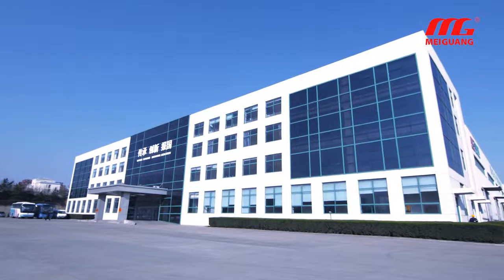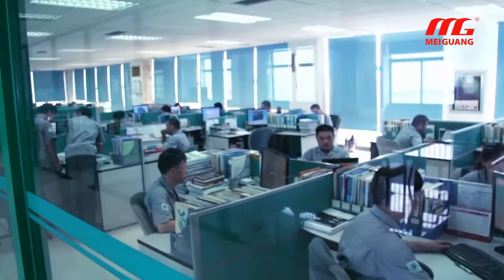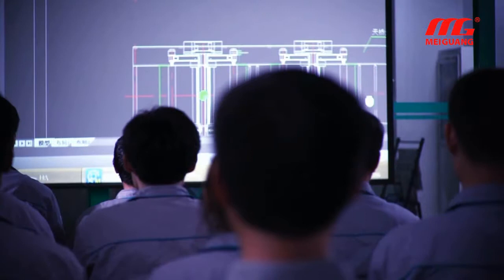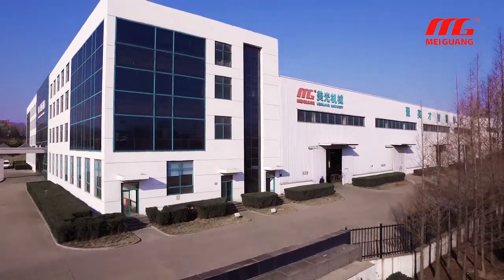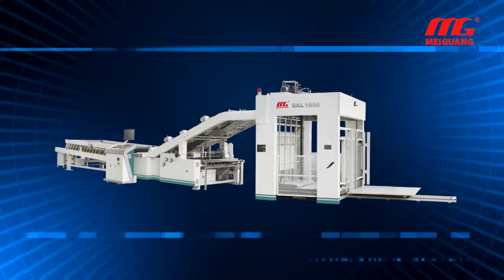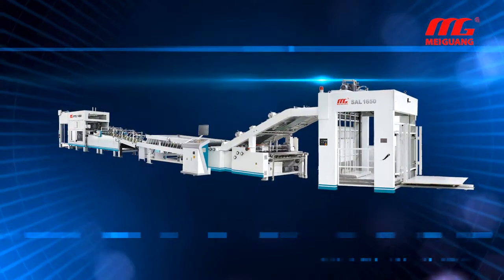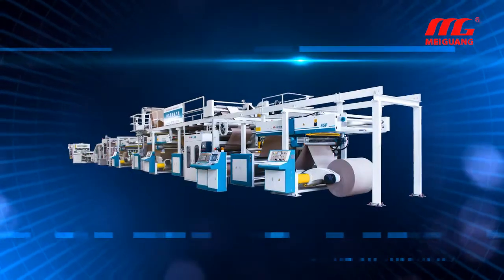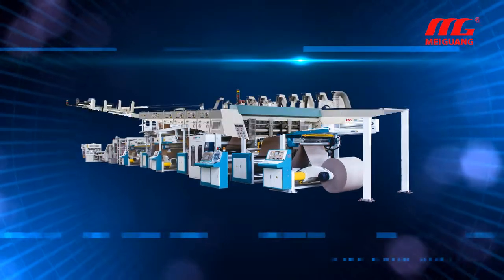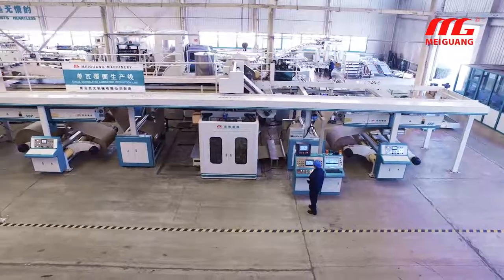Qingdao Meiguang Machinery Company Limited has strong R&D strength. The China Packing Federation granted Meiguang as the only China Corrugated Packaging R&D Center. Main products include laminator, in-line laminator and stacker folder gluer, corrugated production line, single-phase laminating production line, and in-line printing machine and folder gluer.